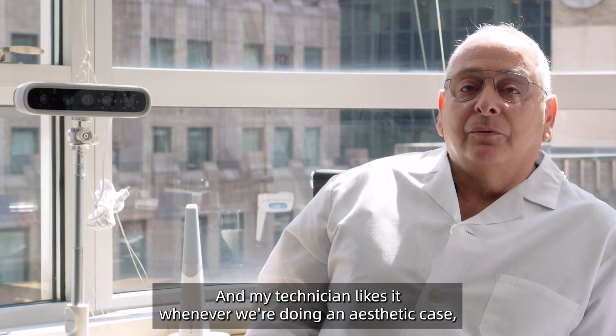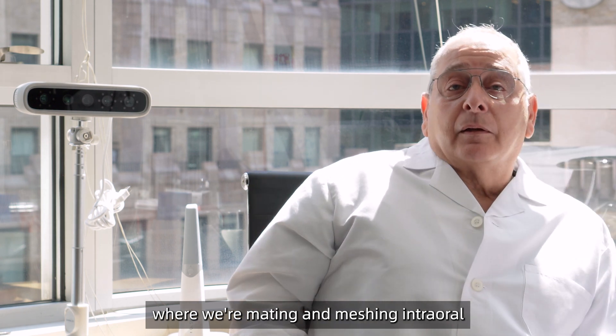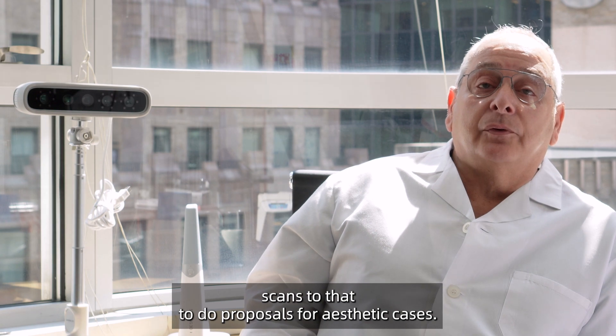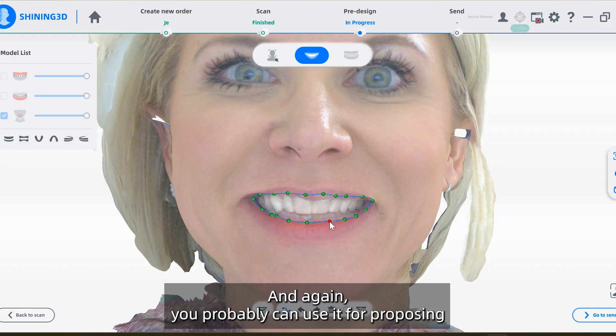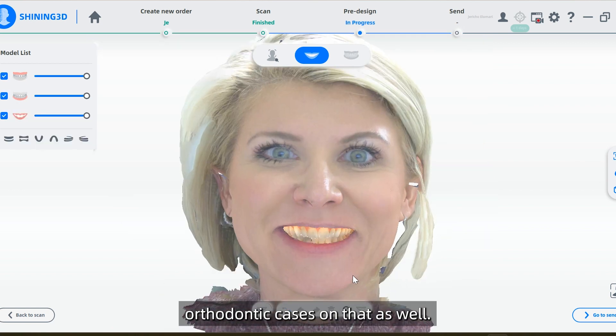My technician likes it whenever we're doing an aesthetic case where we're mating and meshing intraoral scans to do proposals for aesthetic cases. You can probably also use it for proposing orthodontic cases as well, so there's real value to that.